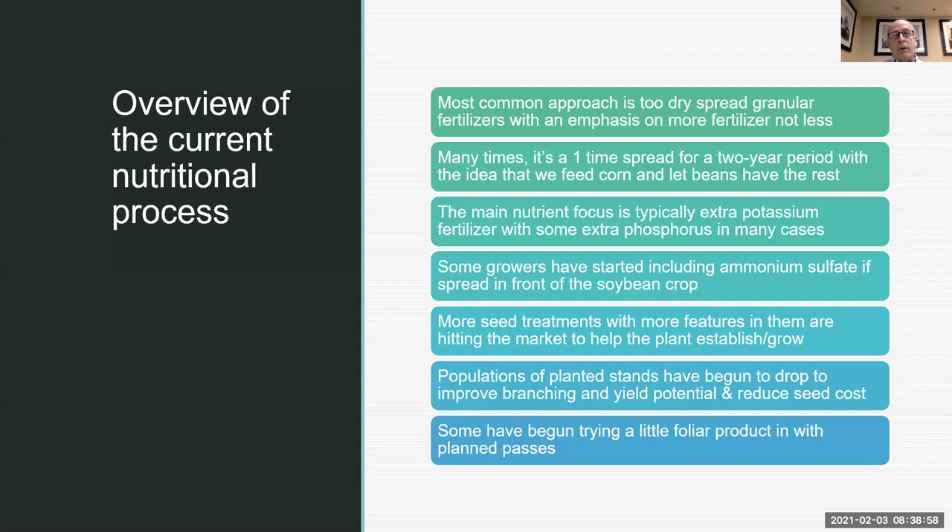In the current overview of nutritional processes, I think most people would agree we still love to press the easy button in agriculture. The most common approach is to dry-spread granular fertilizers with an emphasis on more fertilizer. That's just common sense — we've done that for so many years. We get some product, get it spread, and that'll fix a lot of our situations.